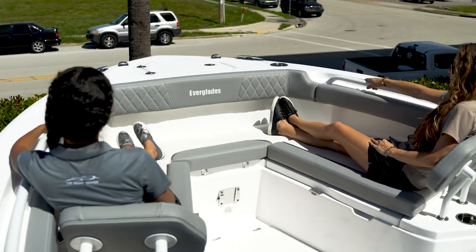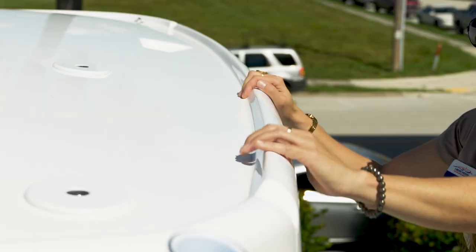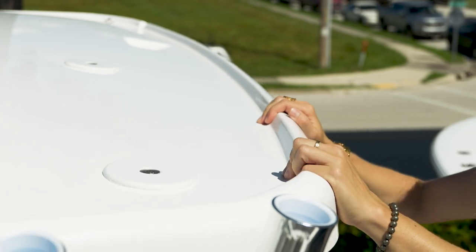As you walk through the vessel, you'll find that Everglades has provided safety handles throughout the boat, with low-profile ones in the front and a very unique T-top handle so when you get on the gunwales, you have somewhere to grab onto.